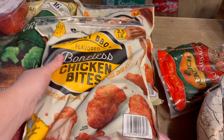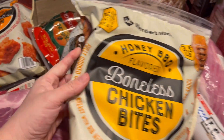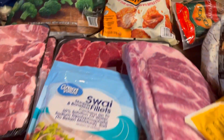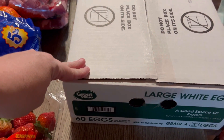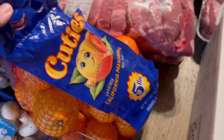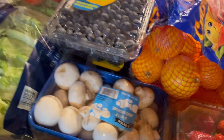We also got some honey barbecue chicken bites and some buffalo ones — we're going to use those for a quick and easy dinner, maybe a lunch on a busy day. We got our eggs from Walmart for $11, strawberries, and cuties.